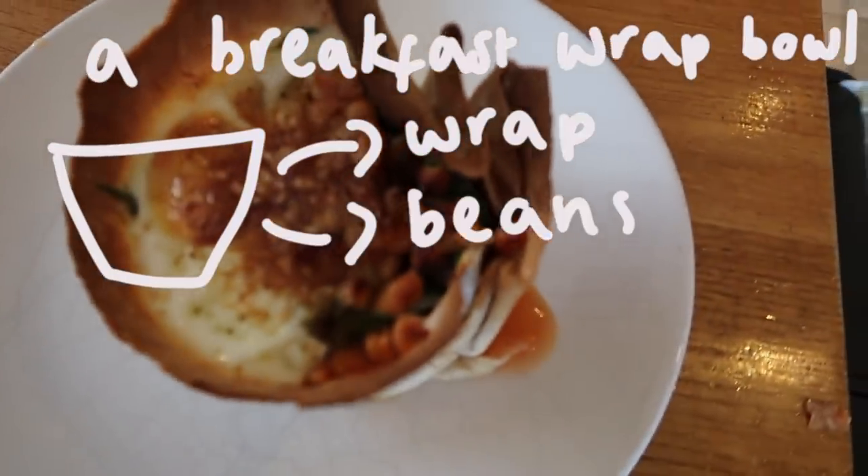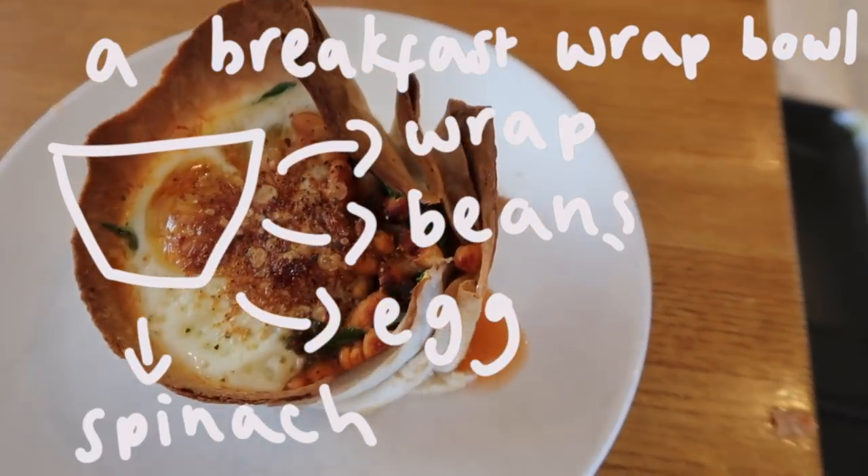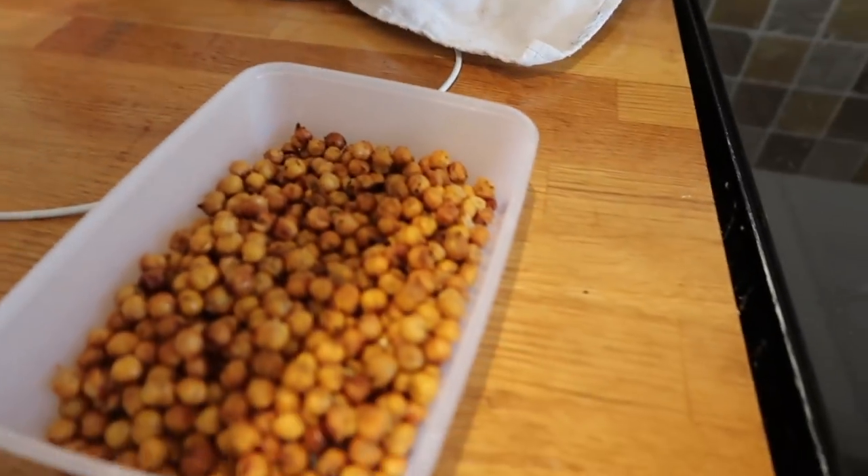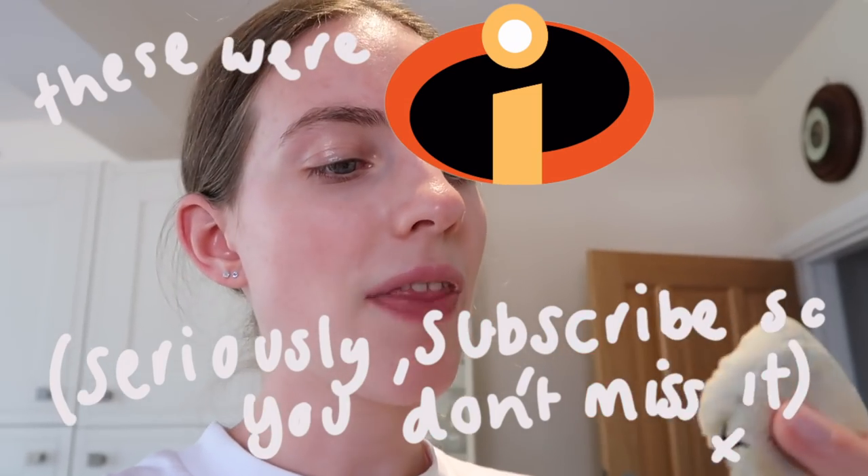The main thing for lunch is this interesting-looking dish — it's got an egg, a tortilla wrap, some beans, and some spinach. We also had some roasted chickpeas that I made, and these battered Oreos, which are so good I can't stop eating them.